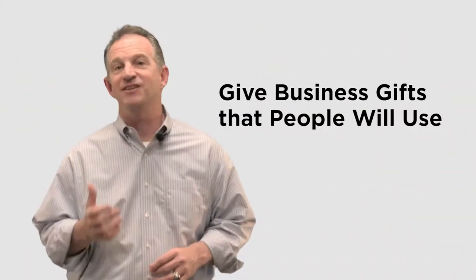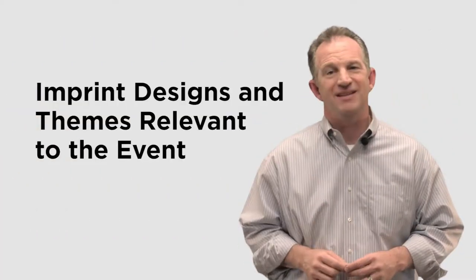Number one: give business gifts that people are actually going to use. A tote bag, an umbrella, a scarf, a blanket — these are all everyday items that people use regularly and generally just can't get enough of.